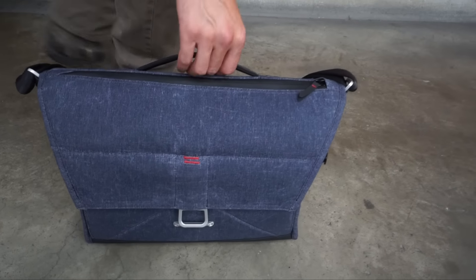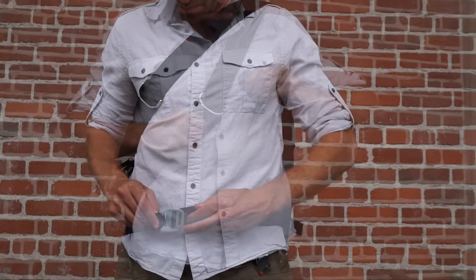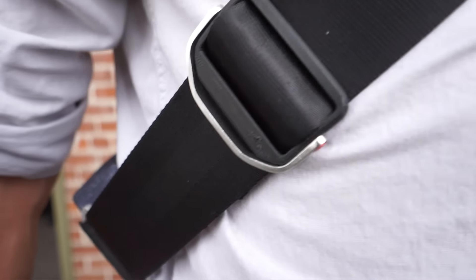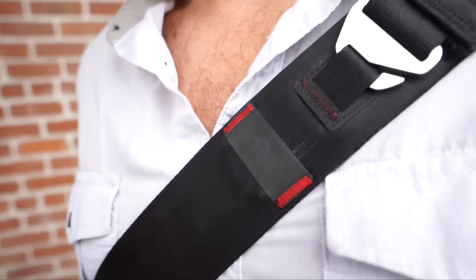The way that we've designed this strap system allows you to go from messenger bag mode into shoulder bag mode by adjusting the strap and where the foam is located. An aluminum reinforced handle, a quick-cinching stabilizer strap that tucks away.